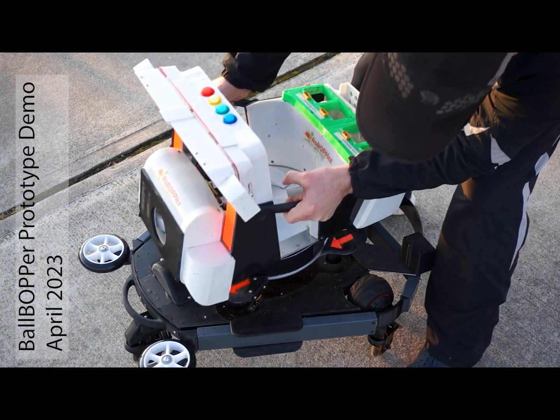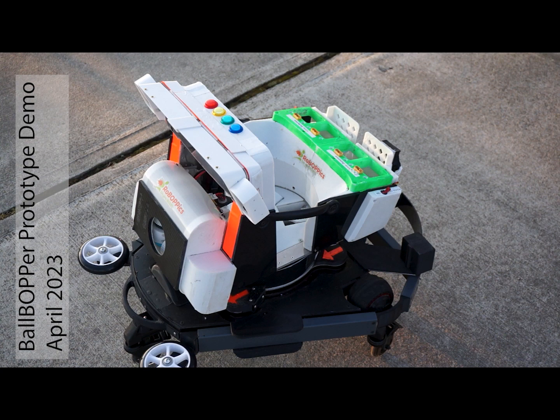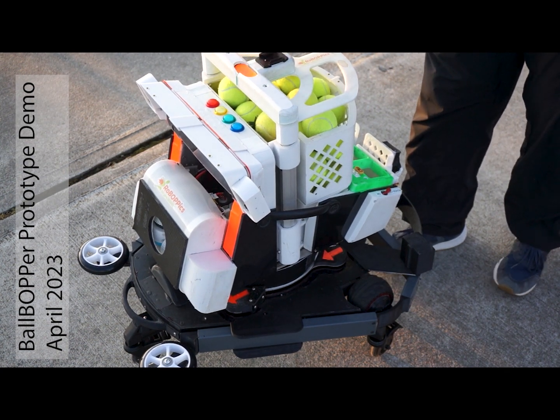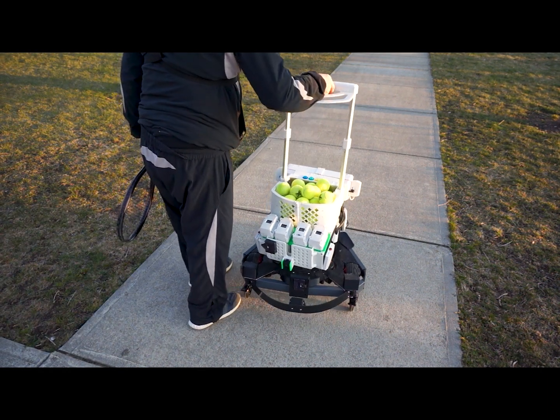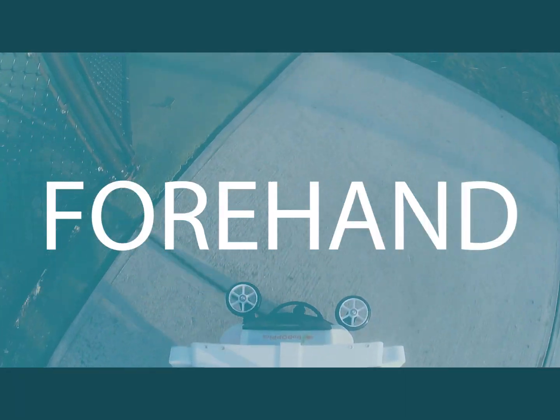The Ball Bopper is the world's first autonomous tennis training robot. It is specifically designed for training tennis players on tennis patterns of play. It is extremely important to master the basic skills of tennis: your grip, your forehand, your backhand, your movement, split step, serving, and returning.